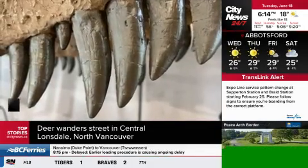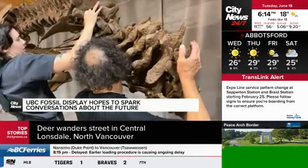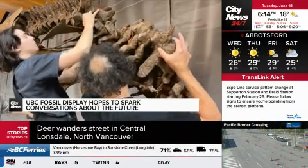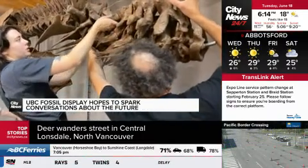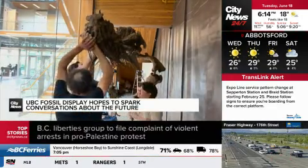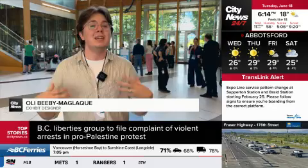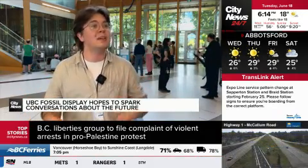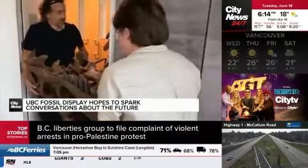A chance to get up close and personal with a real-life monster, and a moment to think about the long history of life on our planet. That's what this display, Life at the Edge, at the UBC Pacific Museum of Earth is for. We wanted to use dinosaurs as kind of like a hook to get people thinking about some of the bigger questions we're talking about in this department, like the effects of climate change, like deep time.